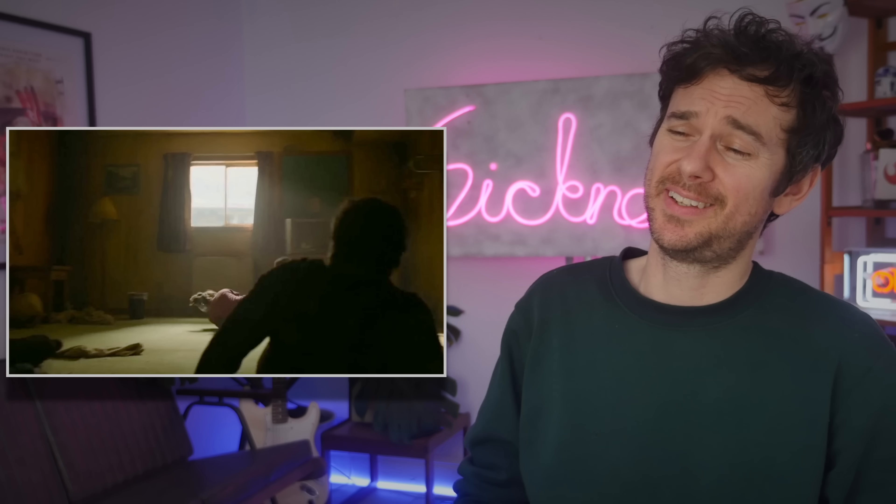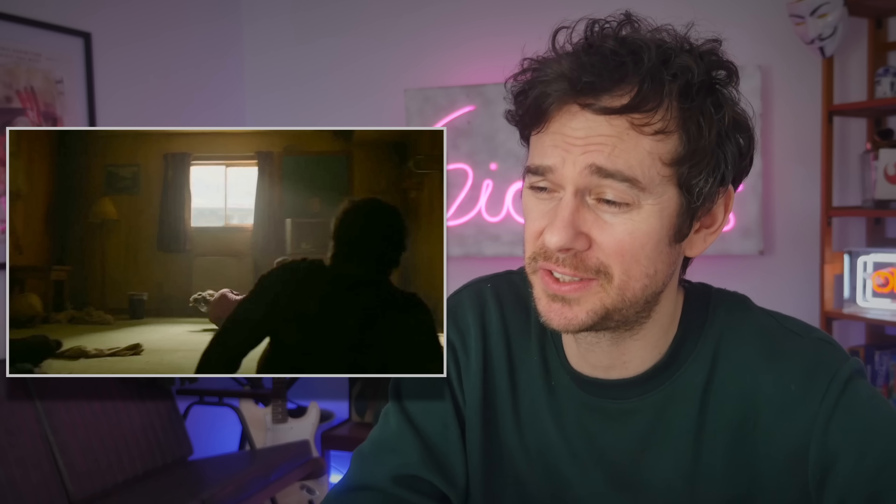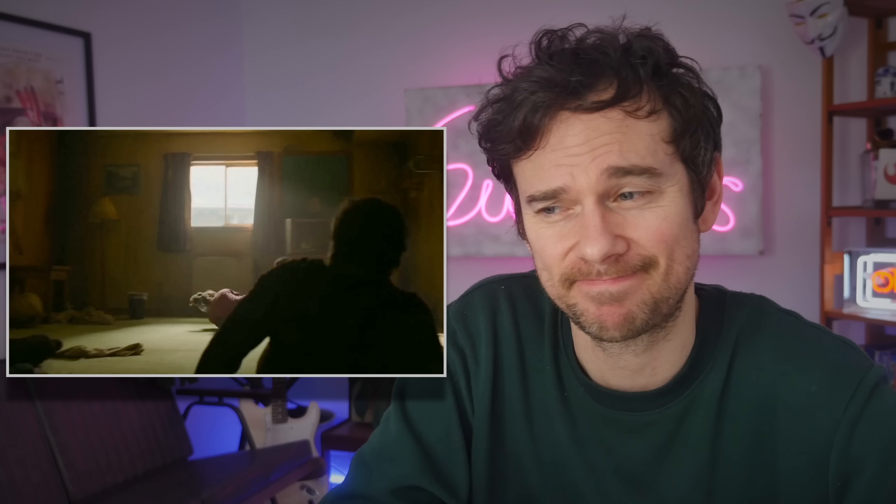Wow. There you go. Unfortunately for Sam, the science has been upheld. Poor little kid.